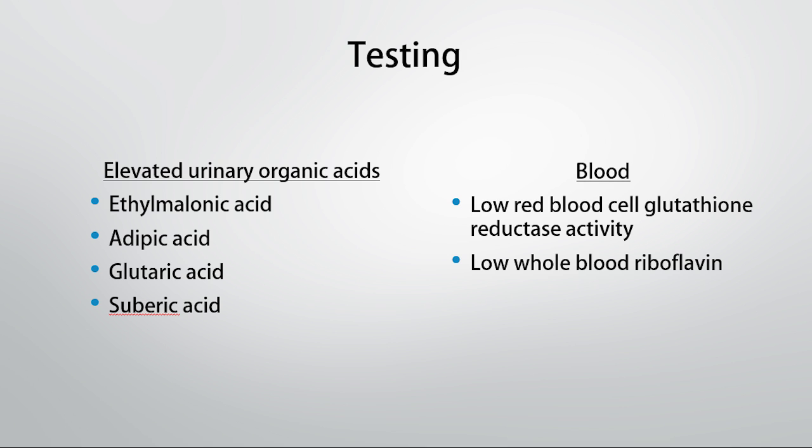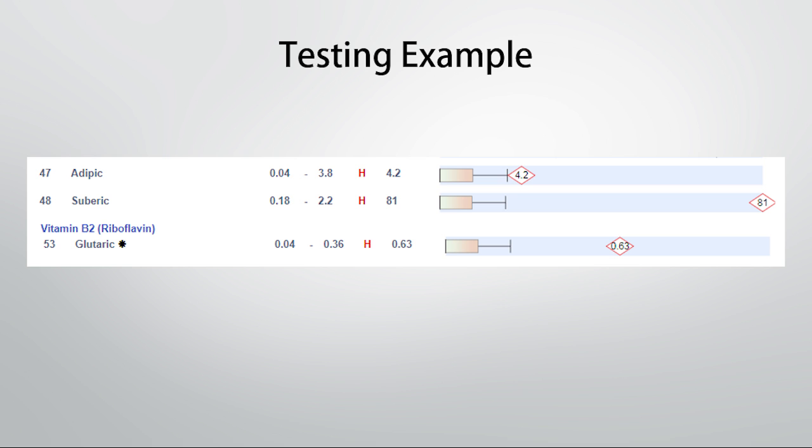How might we test for riboflavin status? There are a couple of ways. We can look at a urinary organic acids test, where there are a couple of different markers depending on which one you go for. Generally you will see elevated fatty acid markers such as adipic acid, ethylmalonic acid, glutaric acid, and suberic acid. In the blood, you might see lower red blood cell glutathione reductase activity — remember that we need riboflavin for that enzyme to work, so when that activity is low it could indicate riboflavin deficiency. Whole blood riboflavin would also be low on a lab panel. Here is an example from one of my clients who had a very severe riboflavin deficiency and responded marvelously to treatment — this is a urinary organic acids panel showing clearly massive elevations in some of the fatty acids and in the glutaric acid marker.